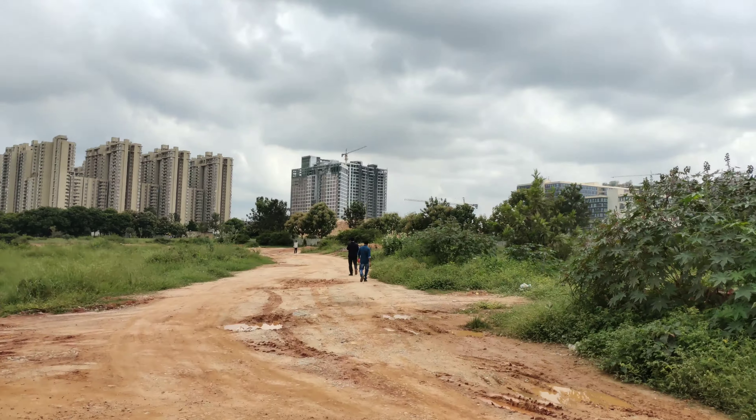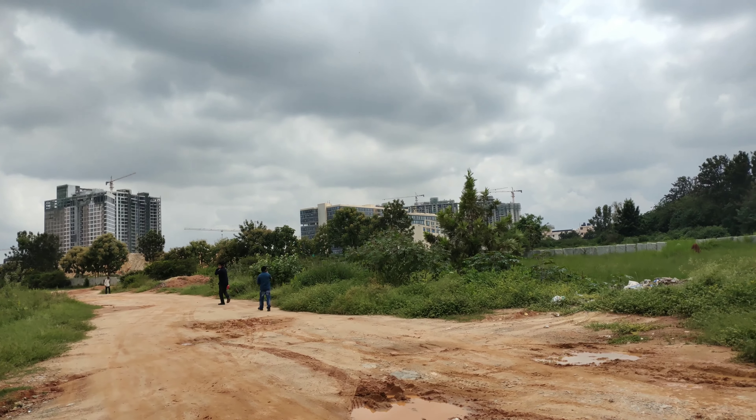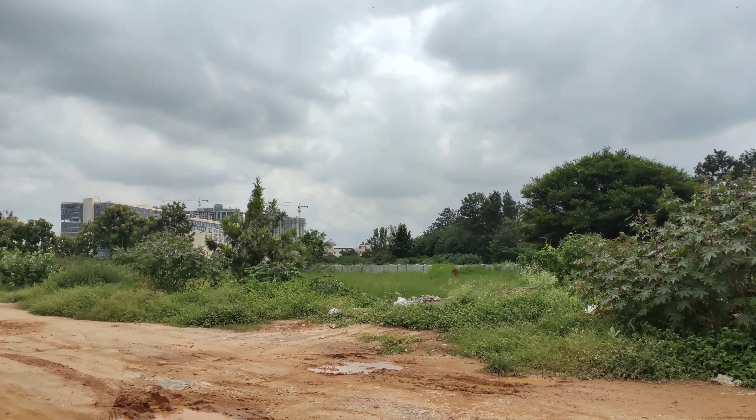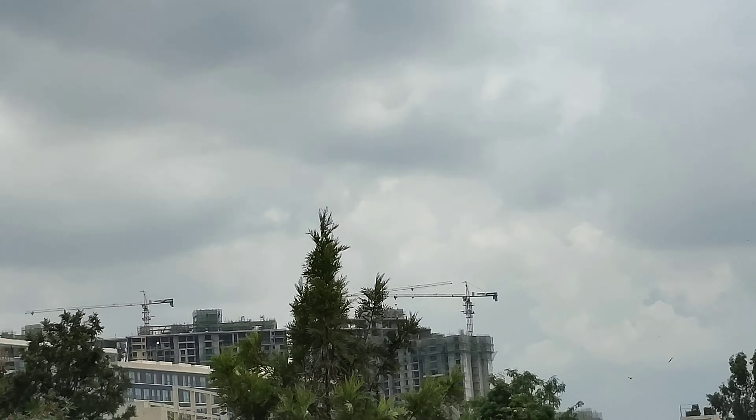Here you can see this is Bharti City, that is Niku Homes Space 1. This is Leela Palace, and on this side you have commercial — that is IBM and all. And that side which is under construction is Niku Homes Space 2.